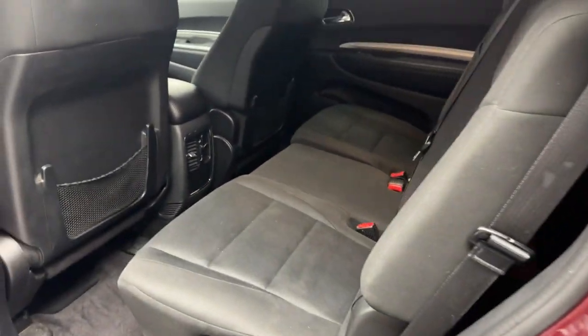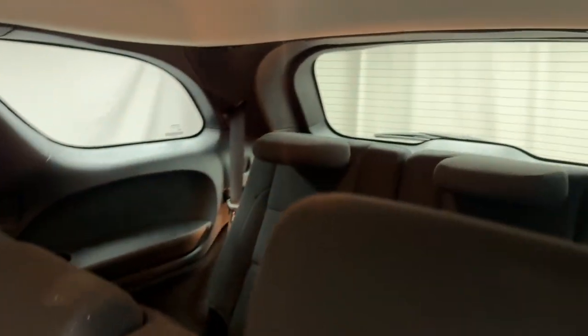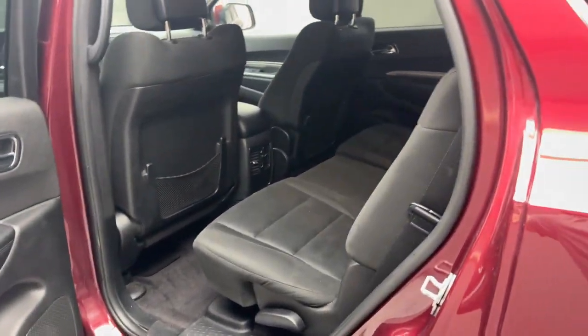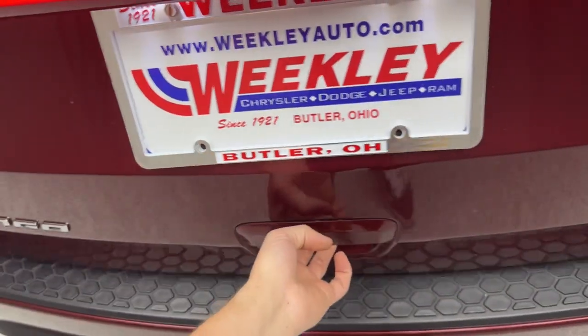The Durango makes even the most demanding tasks look and feel easy. Its bold power, uncompromising capability, and technology that prioritizes passenger safety and comfort make it the go-to SUV.